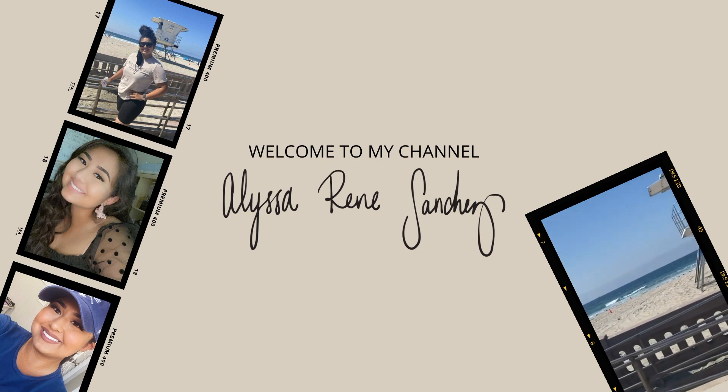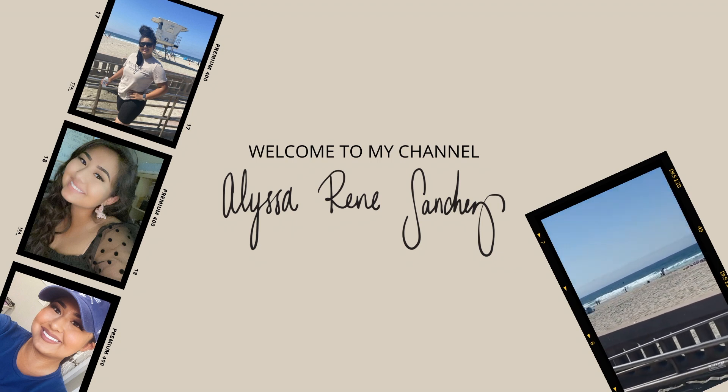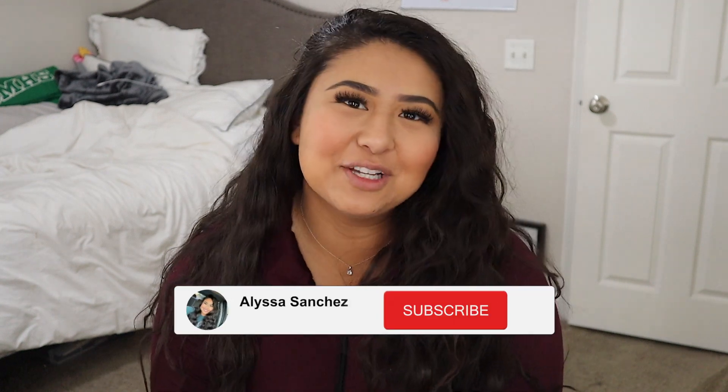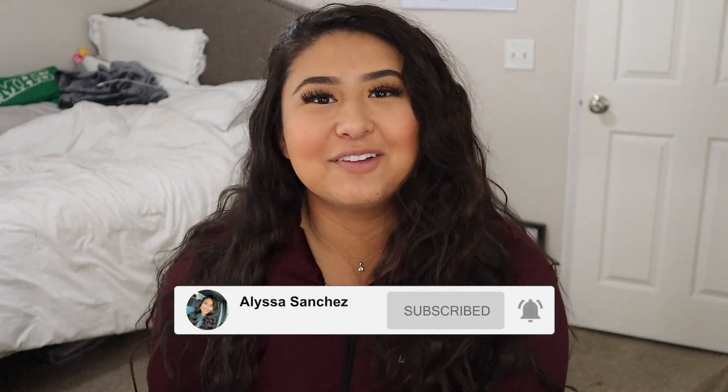Hello everyone and welcome back to my channel. If you are new here please don't forget to subscribe, and if you are returning, welcome back to the channel. It has been a hot minute — it's been a month since I posted a video — and I'm happy to be back, I'm excited to be back.